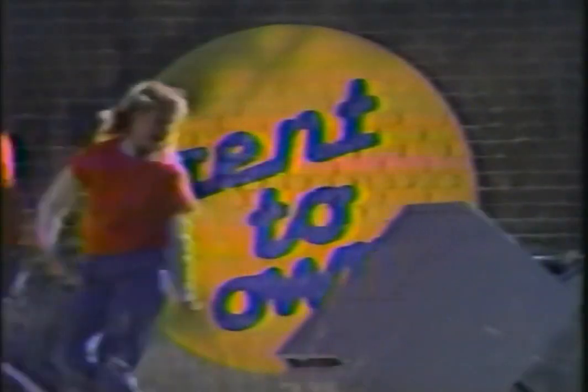Rent for a month or rent to own in just 18 months. Call Remco now. You'll love it!